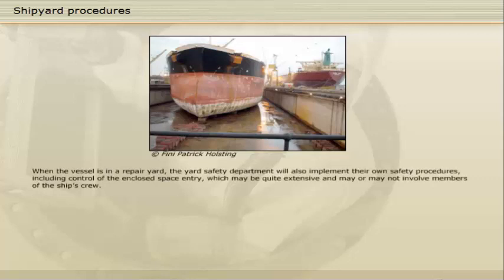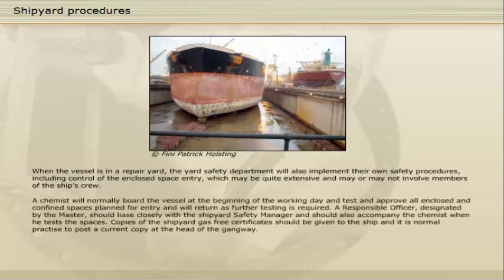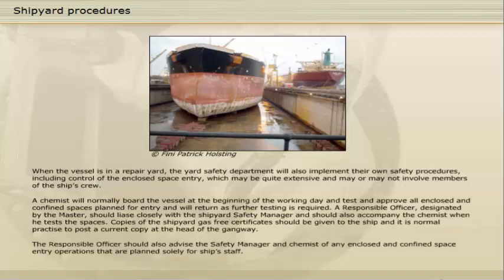When the vessel is in a repair yard, the yard safety department will also implement their own safety procedures, including control of the enclosed space entry, which may be quite extensive and may or may not involve members of the ship's crew. A chemist will normally board the vessel at the beginning of the working day and test and approve all enclosed and confined spaces planned for entry and will return as further testing is required. A responsible officer, designated by the master, should liaise closely with the shipyard safety manager and should also accompany the chemist when he tests the spaces. Copies of the shipyard gas-free certificates should be given to the ship and it is normal practice to post a current copy at the head of the gangway. The responsible officer should also advise the safety manager and chemist of any enclosed and confined space entry operations that are planned solely for ship staff.